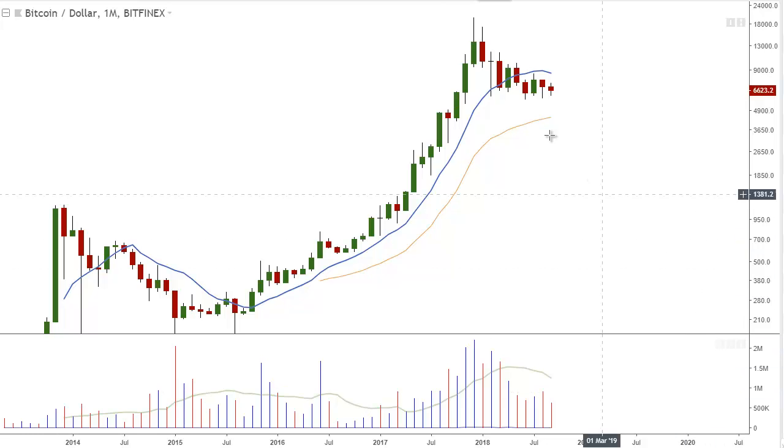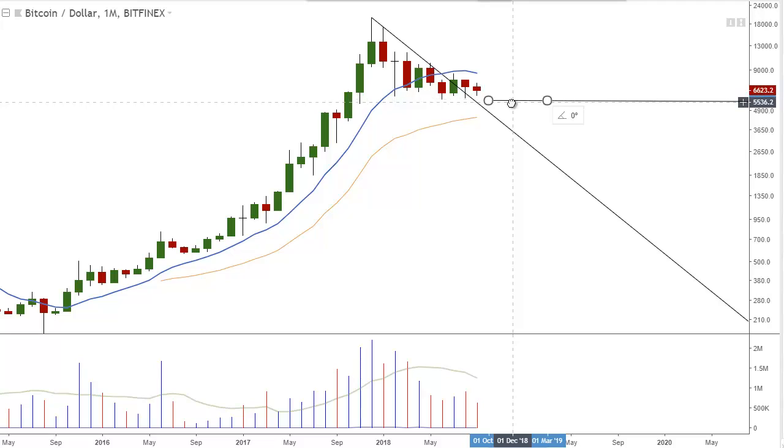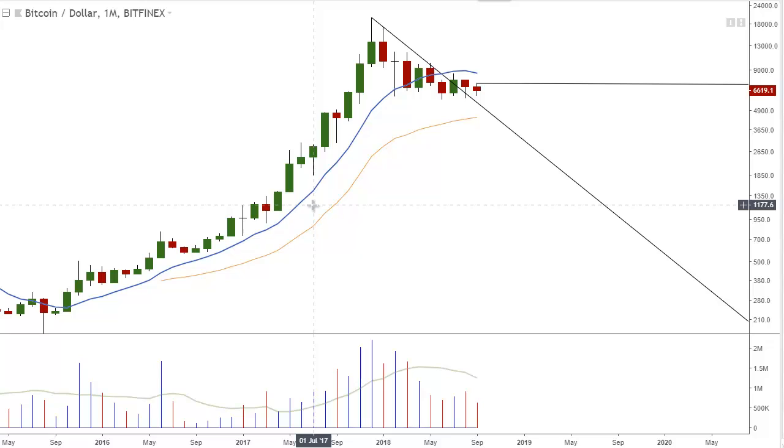First up is the monthly chart of Bitcoin. It will be interesting to see what will happen if Bitcoin can push through this month's high next month. Generally speaking, when volatility contracts — as it has here with such a tight month of trading — it leads to a volatility expansion. However, there is no guarantee as to which direction.